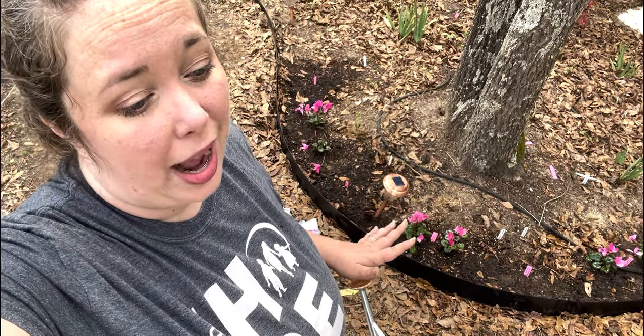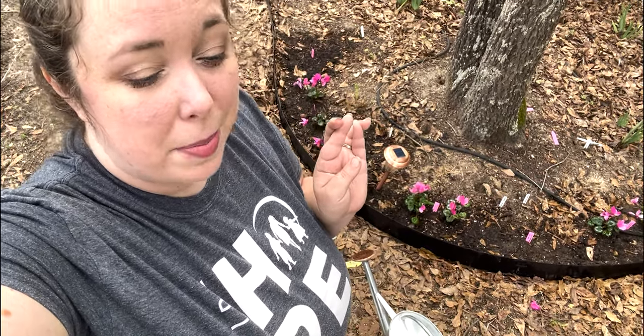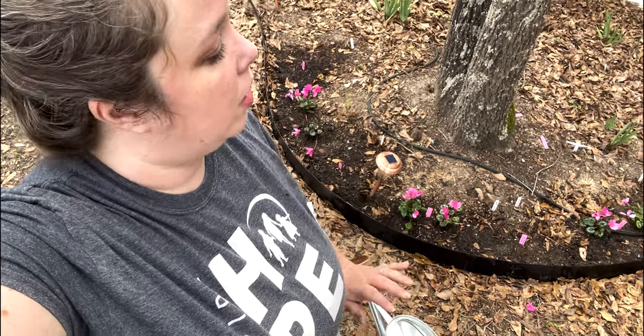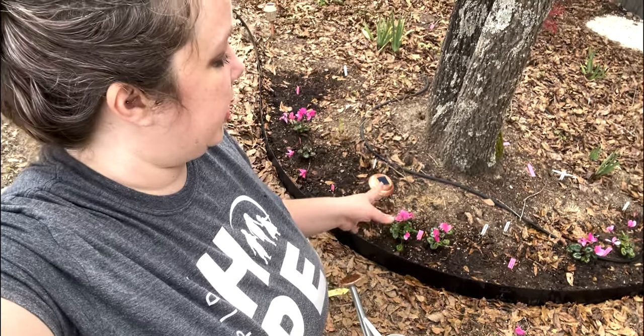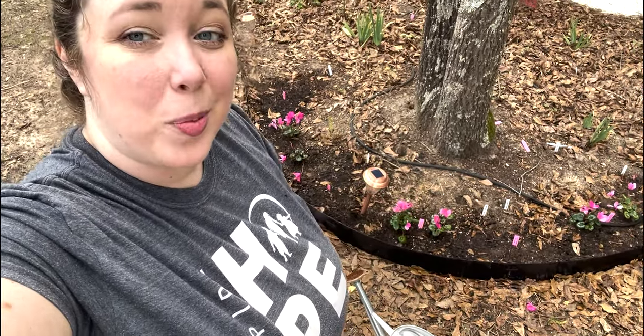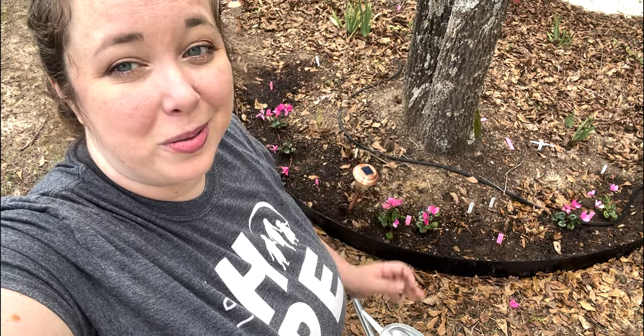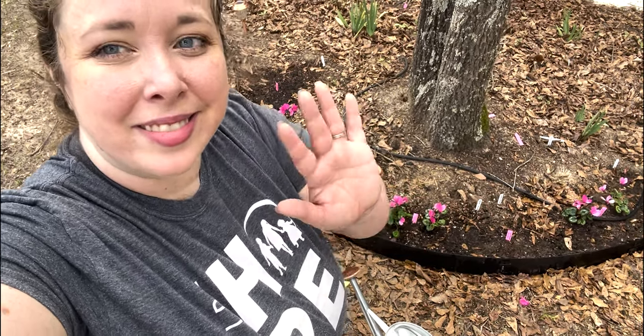They definitely cannot handle our Alabama full sun. With it about to get warm — it is February — it may be next year before we see any growth at all from the tubers, despite the potted ones that already have blooms. I hope you liked this video. If you have cyclamen in your yard, leave a comment down below and let me know what zone you're in and where you have them planted — I always like to know how they work for other people. See y'all in the next video, bye!